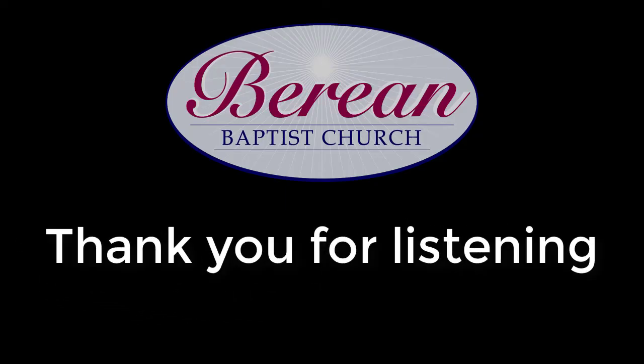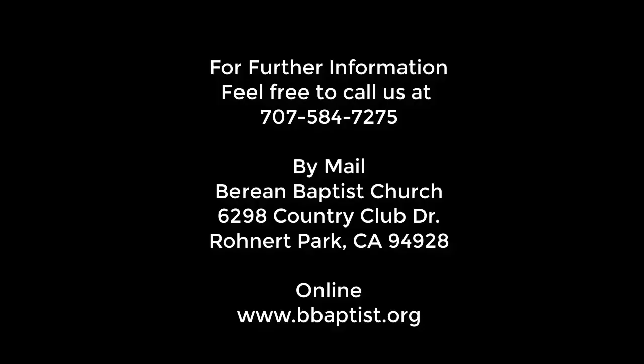Thank you for listening to this presentation of the Berean Baptist Church of Rohnert Park, California. If you would like further information about our church, please feel free to call us at area code 707-584-7275, or write to us at Berean Baptist Church, 6298 Country Club Drive, Rohnert Park, California 94928. You may also visit us online at www.bebaptist.org.